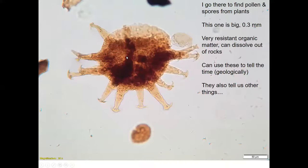I go there to find pollen and spores from land plants. This is a megaspore — it's big, about a third of a millimetre in size — and they're very resistant objects made of a polymer that can withstand burial without really changing chemically; it just toasts a bit in warm rocks. We can use hydrofluoric acid to dissolve out the rock and get the pristine objects more or less as they went in, though obviously the cell contents have gone. That's a megaspore covered in spines; that's a microspore — about 40 microns in diameter.